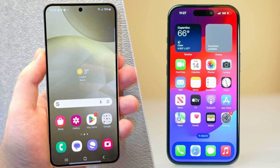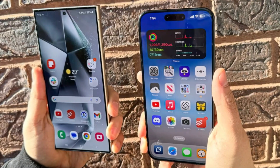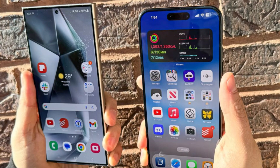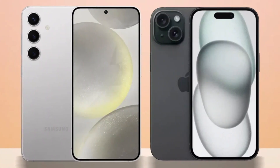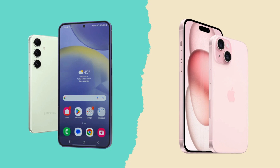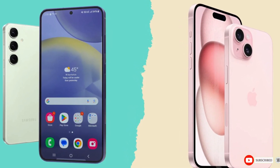So, which phone is the better choice? It's a tough call. The iPhone 16 Pro Max impresses with its sleek design, powerful A18 Pro chip, and improved cameras, while the Galaxy S24 Ultra excels with its S Pen, higher megapixel count, and faster charging speeds. Ultimately, it comes down to personal preference and whether you're more entrenched in Apple's ecosystem or Samsung's Android world. Either way, you're getting a top-tier smartphone that won't disappoint. Let us know your thoughts in the comments.